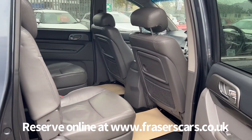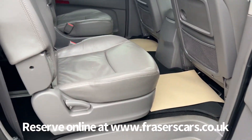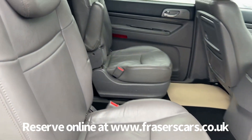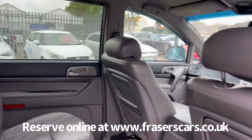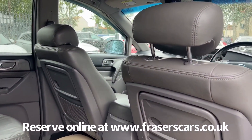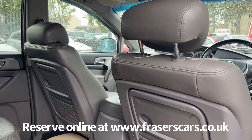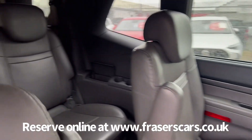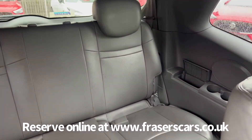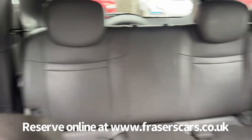The seat layout for the car is two, two and three. The middle row is two individual seats — these have isofix child seat preparation and armrests, and there are aircraft-style tables on the back of the front seats. Access into the rear row of three is at the back, and it's all three-point seat belts.